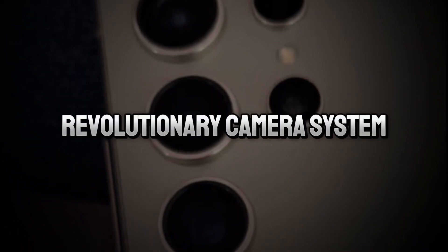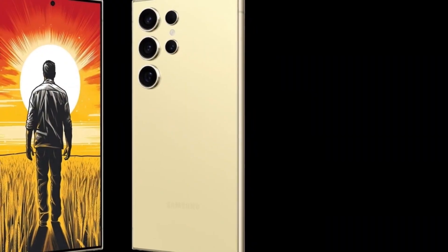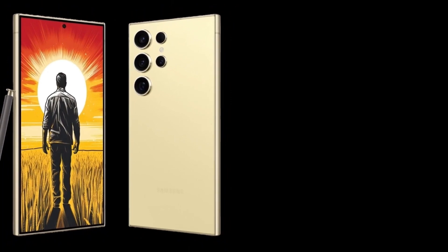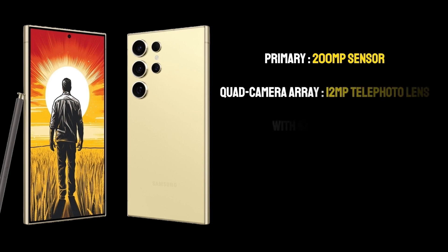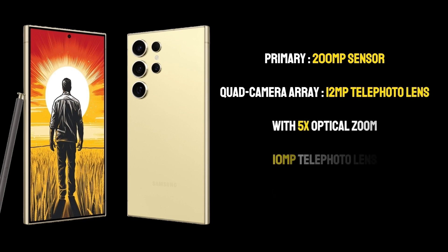The camera setup of the S24 Ultra is a marvel of modern technology. The primary 200MP sensor is a leap forward in mobile photography, promising incredible detail and clarity in every shot. The quad camera array also includes a 12MP telephoto lens with 5x optical zoom.